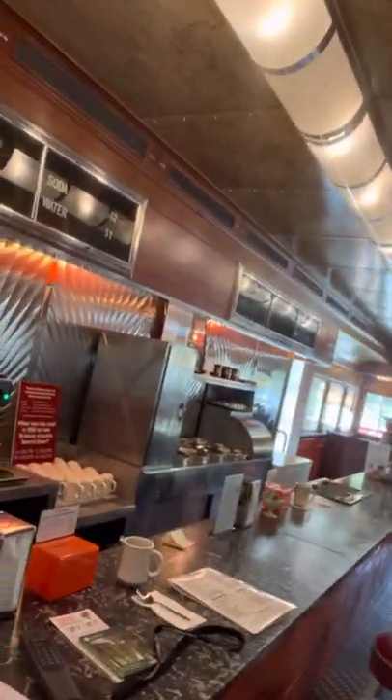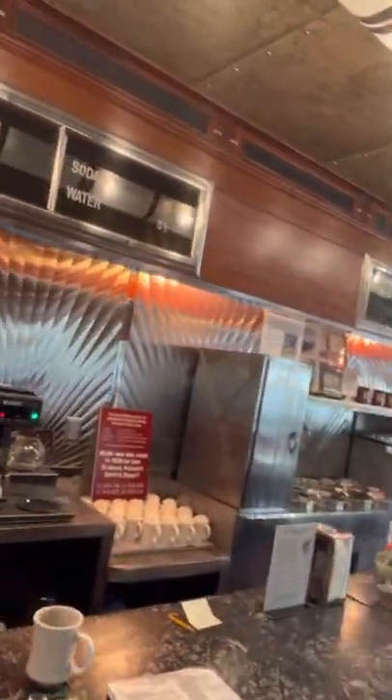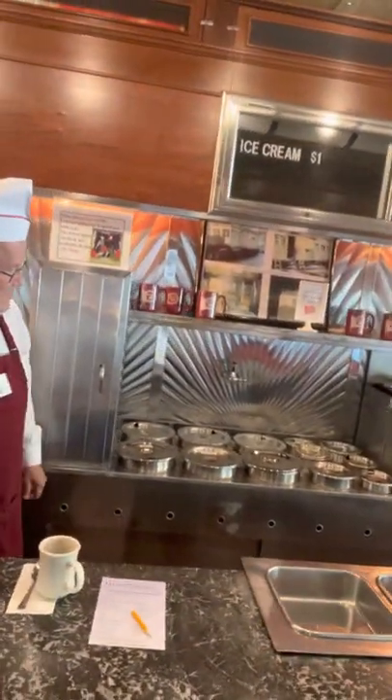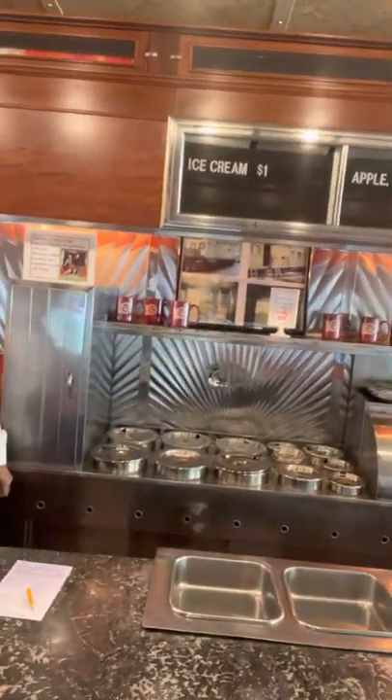These are coolers down here. This was the grill — this is where the cold food was kept. Down there we have coffee makers and places for soup, hot plates where we could have soup and things like that. So it's a great throwback to yesteryear. It's fantastic.